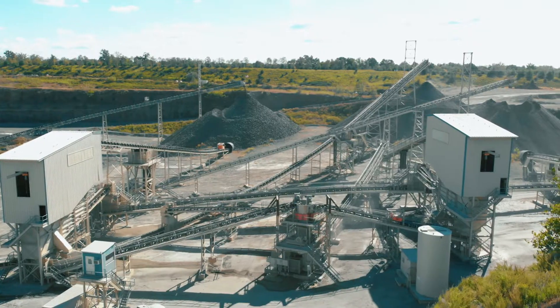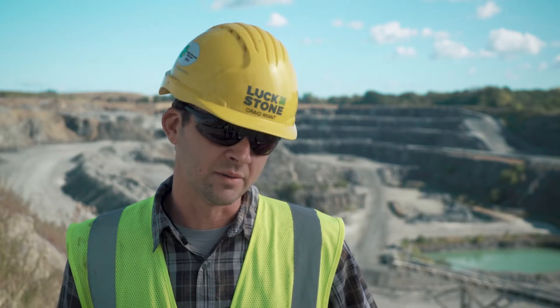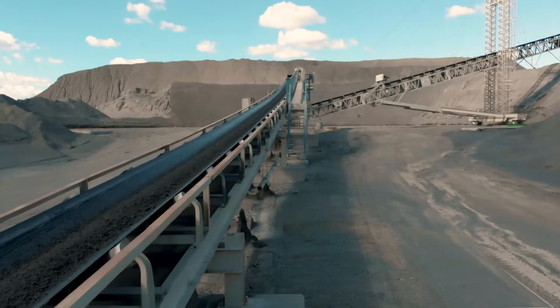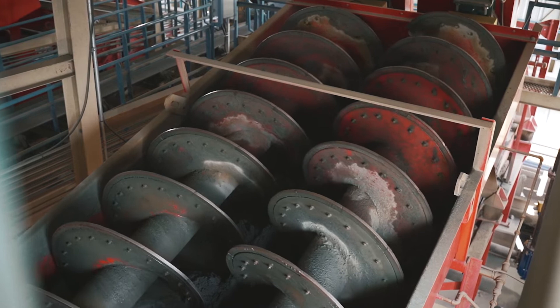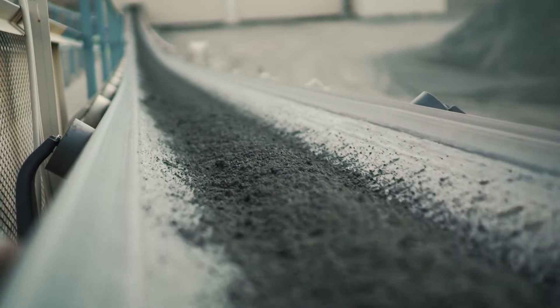The main driver for the expansion of the sand plant here was the demand in the market for sand products that needed to be cleaned. At those volumes, we can't afford to make a pile and let it decant before we sell it. We have a lot of stock turnover, so it needs to be ready to ship.